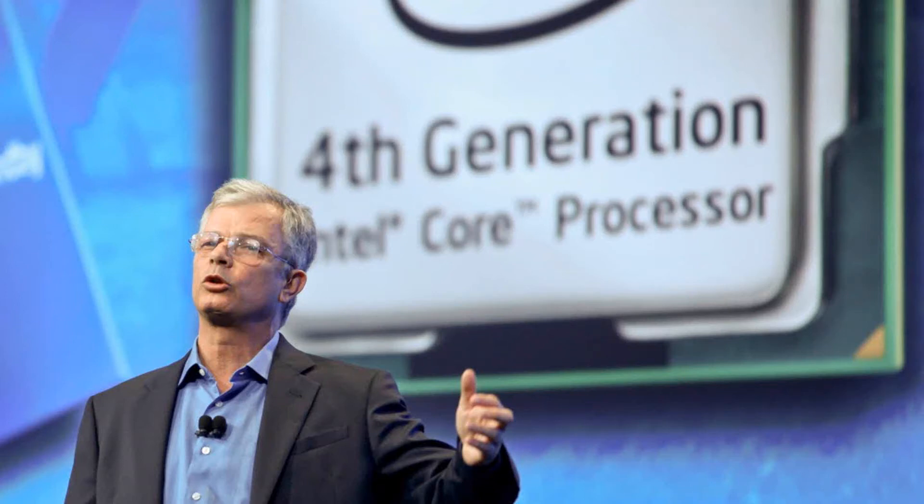In this video I'm going to be talking about Intel's next generation mainstream processor architecture, Haswell. Haswell will be replacing the current generation Ivy Bridge processors offered by Intel. This means that Haswell will be replacing the Celeron, Pentium, Core i3, Core i5, and mainstream Core i7 lineup.